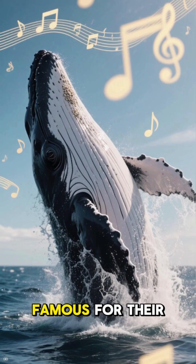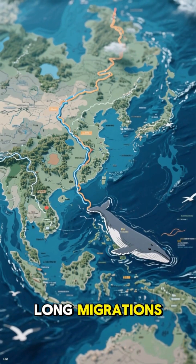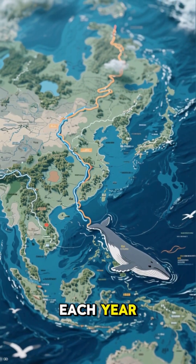Humpback whales are famous for their songs and spectacular leaps out of the water. Gray whales are known for their long migrations, traveling thousands of miles between feeding and breeding grounds each year.